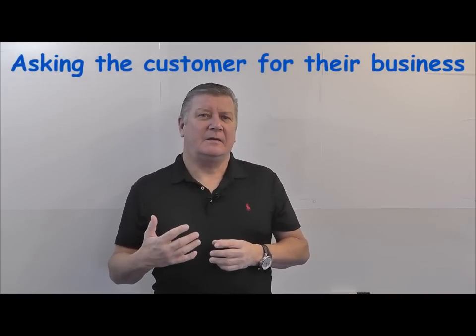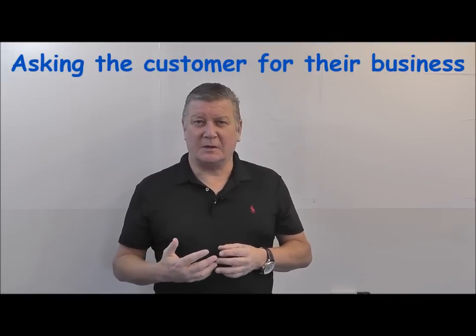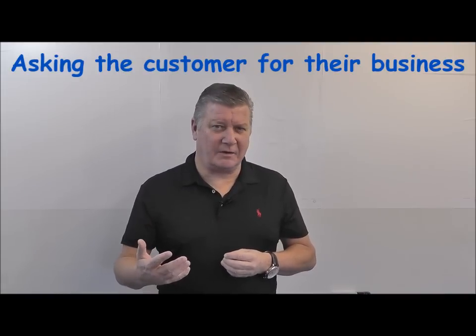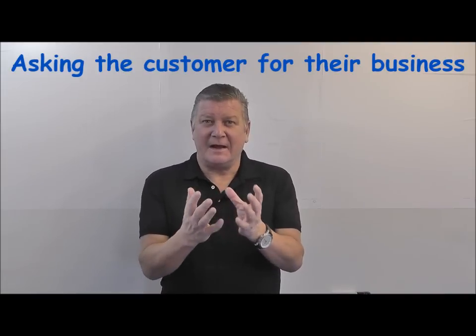After the sales phase, we'd like our salespeople to move into the commitment phase. This is where we're going to ask the customer for their business, go through the figures, recap on everything we've agreed, and ask the customer if they're in a position to make a decision.